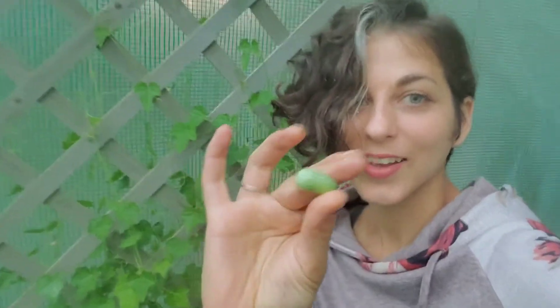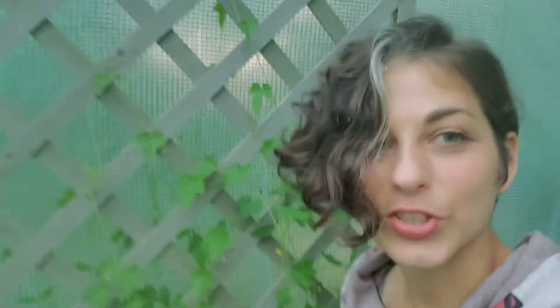So I only found one tiny little cucamelon on this plant. I'm going to go check the other one at the side of the house. I think there's a few on there.